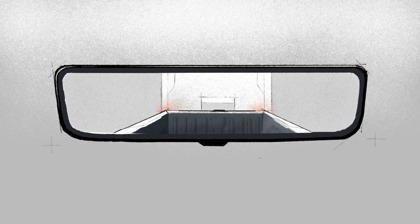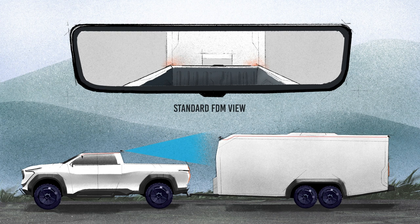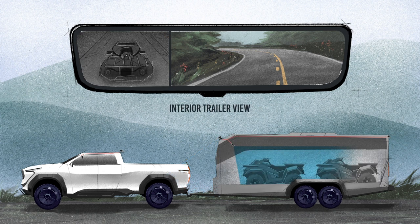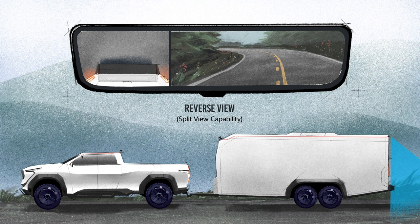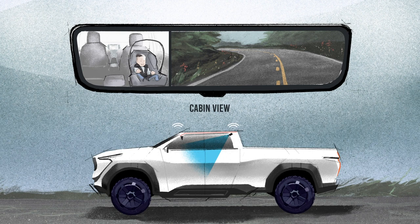This groundbreaking system allows the driver to toggle through multiple combination views, including standard FDM view, bed cam view, trailer hitch view, hub view — which can be manually adjusted — interior trailer view, behind trailer view, reverse view with split view capability, cabin view, and hub camera brought inside the vehicle cabin.